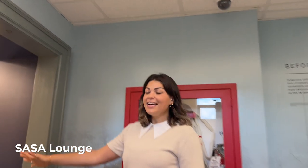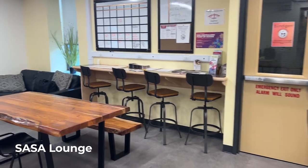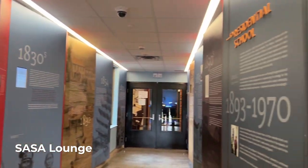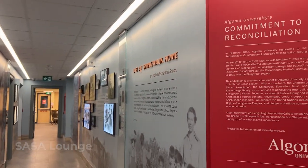This is the SASA lounge — the Shingwauk Anishinaabe Students Association. There are lots of flex spaces on campus for students to use, whether you're meeting up with friends, studying, or working on group projects. This is one of those spaces, but this one is dedicated to our Anishinaabe student community on campus.